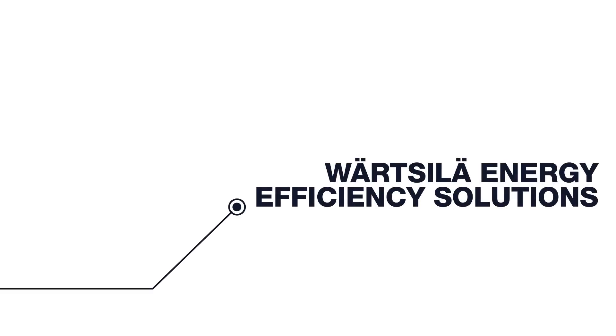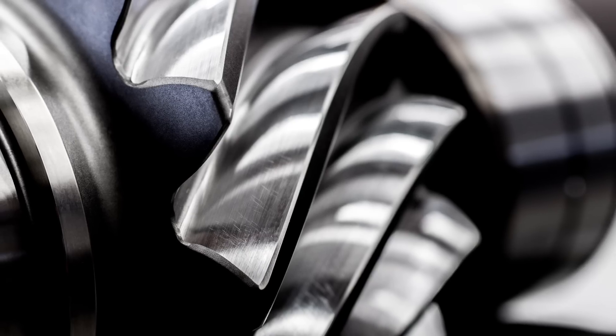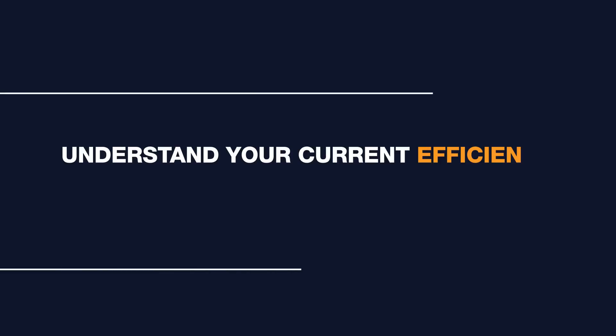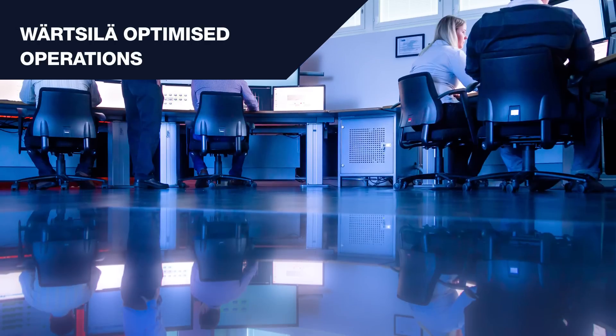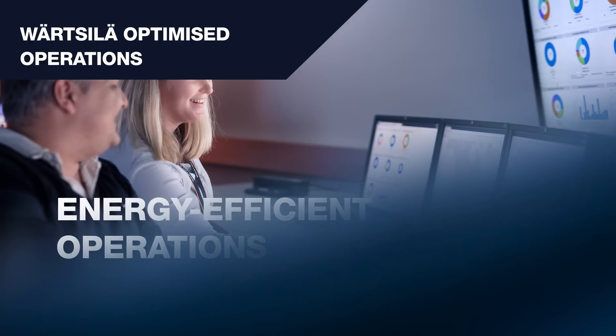Wärtsilä believes that regulation and innovation will drive demand for expertise in optimizing fleet lifecycle management and vessel reliability. Cruise lines and shipping operators are benefiting from the lower fuel costs we see today, giving them a unique opportunity to invest in energy efficiency and long-term profitability. Wärtsilä can help you understand your current efficiency and how to improve your performance. Wärtsilä's optimized operations ensure that your ship energy efficiency management plan measures are in compliance with MARPOL regulations.